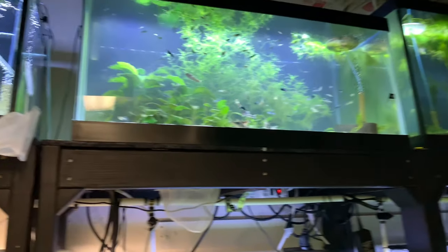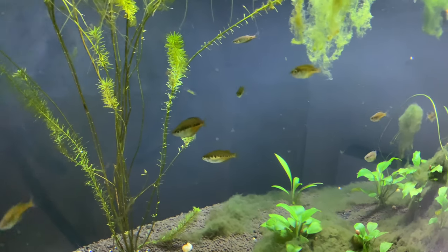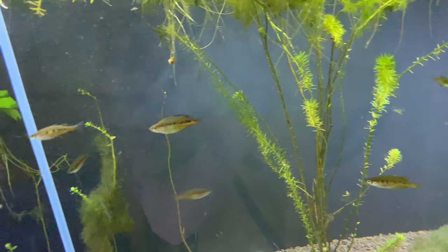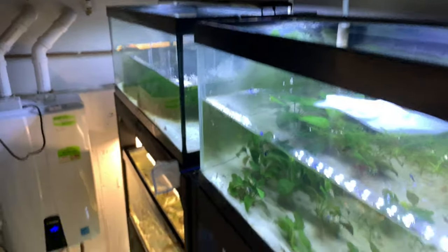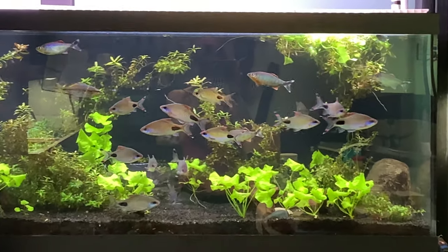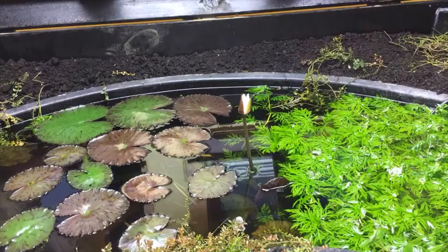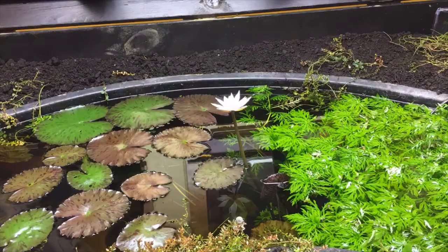Everything's all... ooh, rainbow fish! Hello rainbow fish. This is me up on a ladder — it's very high up on the ladder — and there's some rainbow fish, some mascara barbs, and some hill trout.